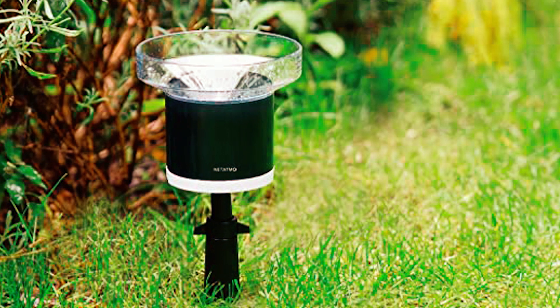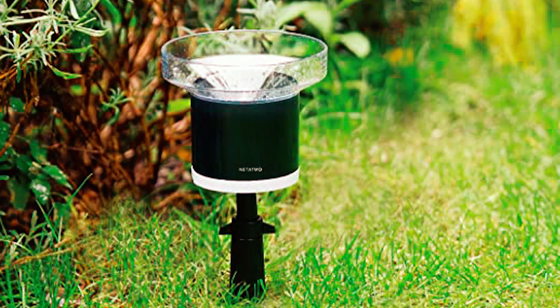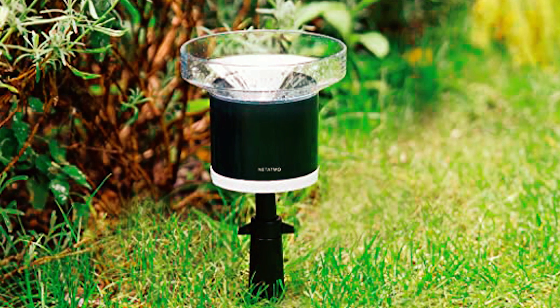Overall, this rain gauge was quick to connect to the weather station and mounted outdoors to keep track of rainfall. It also delivers precise readings.